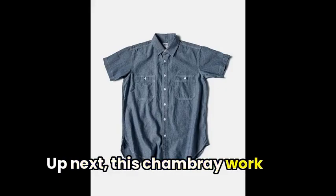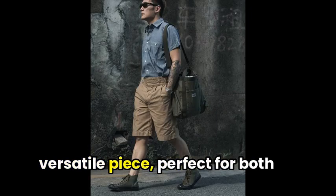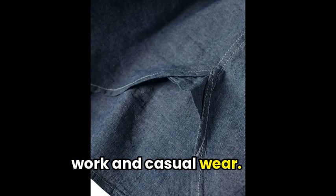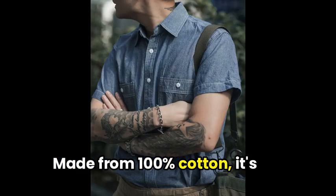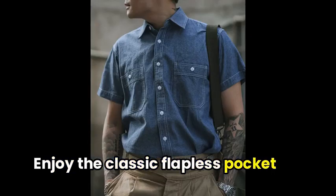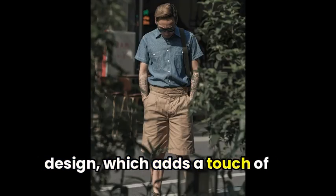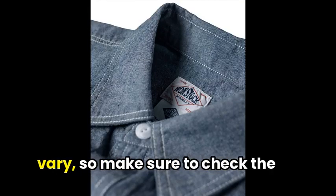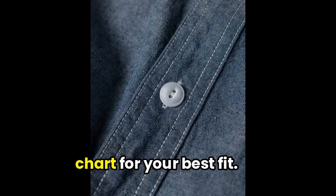This Chambray work shirt is a comfortable and versatile piece, perfect for both work and casual wear. Made from 100% cotton, it's durable and easy to care for. Enjoy the classic flapless pocket design, which adds a touch of workwear charm. And remember, sizing may vary, so make sure to check the chart for your best fit.